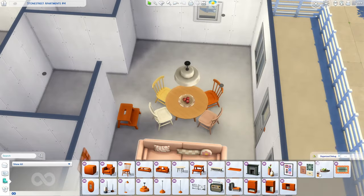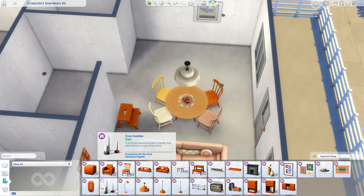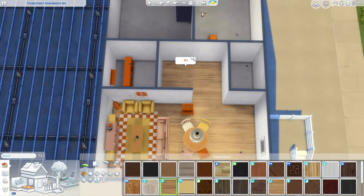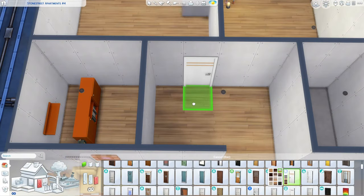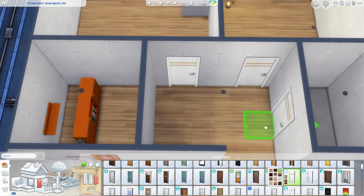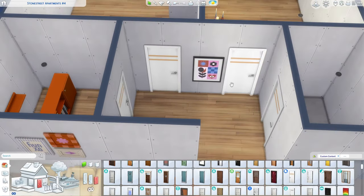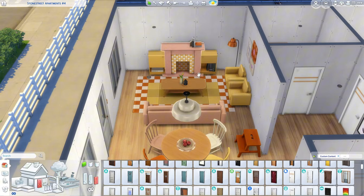We have a light switch, a neon sign, and this beautiful painting. I'll get this light above the dining table — that is so pretty. I think I pretty much used everything from this pack. I'm gonna use the eco lifestyle flooring and then I could probably use the Dream Home Decorator doors in the hallway.